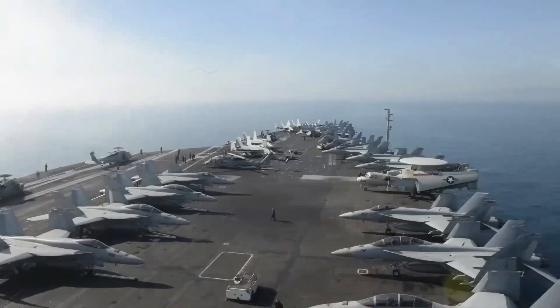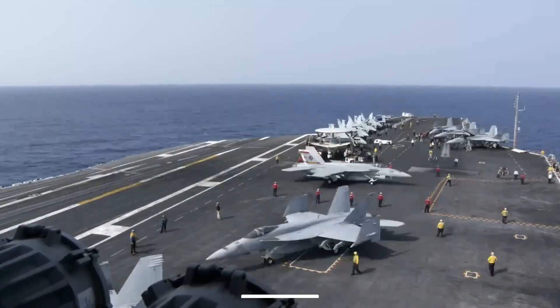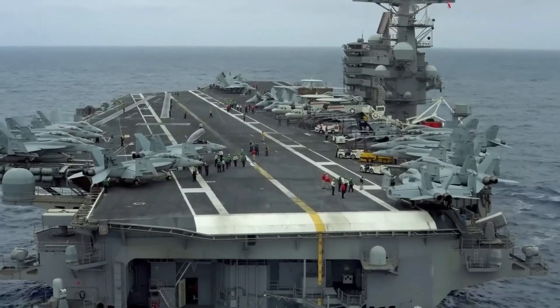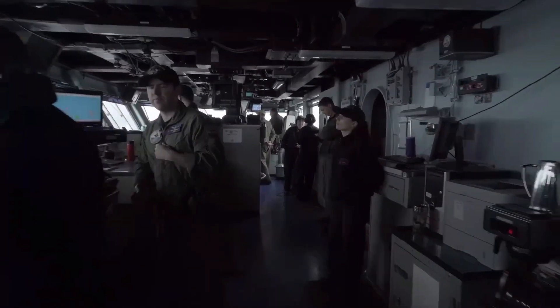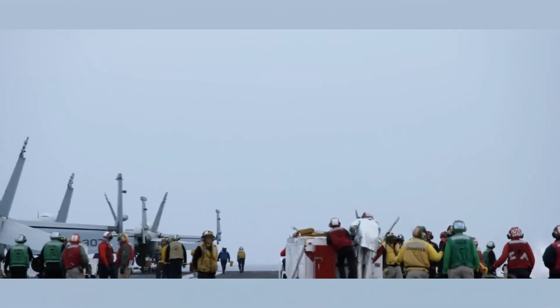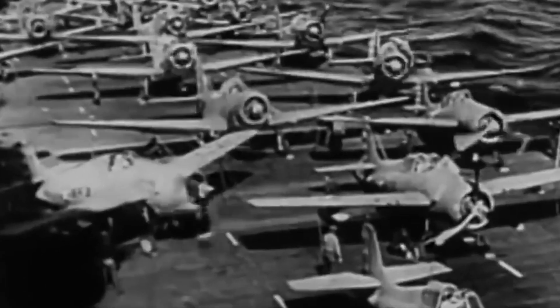The Nimitz class super carriers are truly colossal, stretching over three football fields in length at an impressive 1,092 feet. With a crew of 3,200 sailors and 2,480 airmen, these ships operate like self-sufficient mobile cities, named after Admiral Chester Nimitz who commanded the U.S. Navy during World War II.